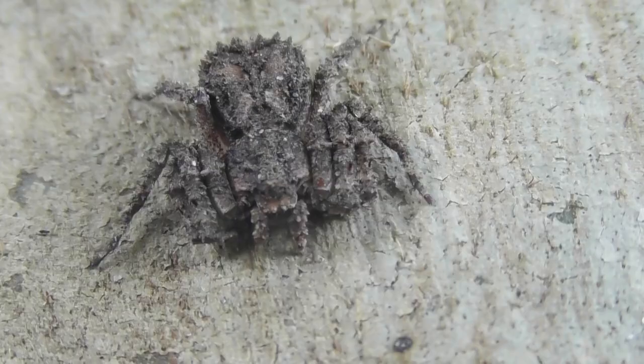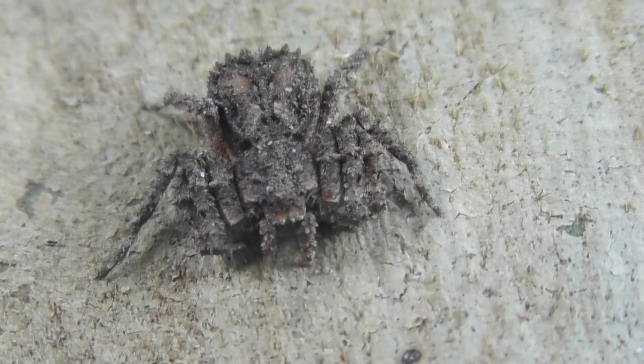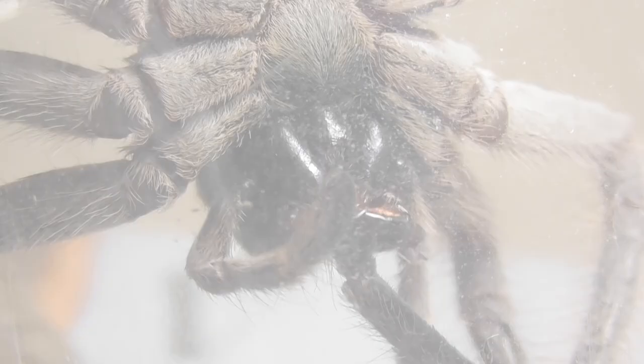Spiders, like all chelicerates, possess six pairs of appendages. The foremost are the chelicerae, which in spiders each bear a venomous fang — a unique characteristic exclusive to spiders not present in any other chelicerates. A spider's fangs are hinged and, when not in use, are folded into a shallow groove running along the chelicera known as the cheliceral furrow.